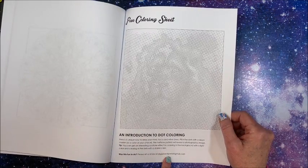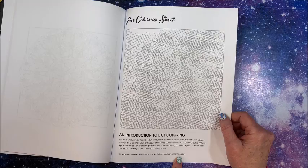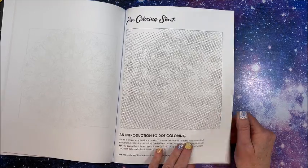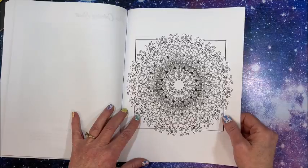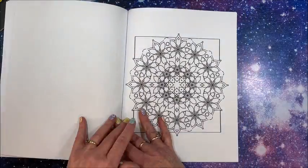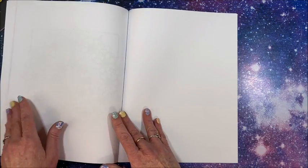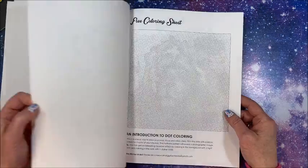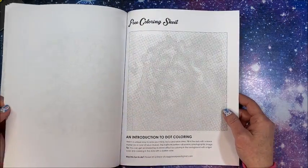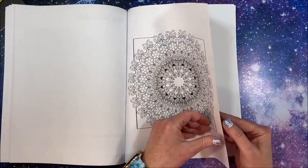It says you can get an interesting duotone effect by coloring the background with a light color and the dots with a darker color. Was this fun to do? Let them know at piggybackpress@gmail.com. There are also what appear to be additional bonus images at the back, though they may simply be more pages from the mandala book.